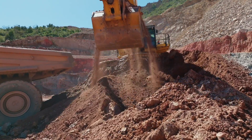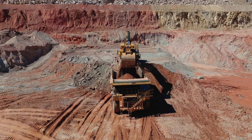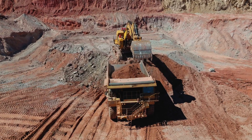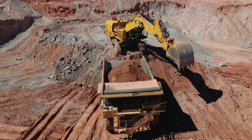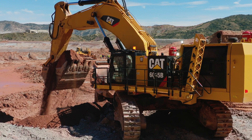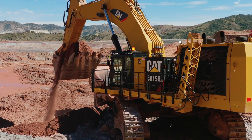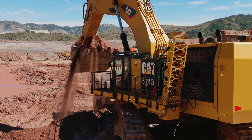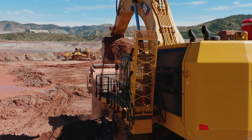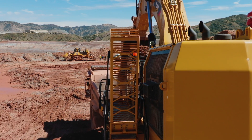The CAT 6015B Mining Shovel is a heavyweight machine purpose-built for mining applications. With an operating weight of over 140 tons and a maximum digging depth of 28 feet, it is capable of handling large-scale excavation tasks in challenging mining environments. Equipped with real-time machine health monitoring, the 6015B offers enhanced productivity and efficiency. Its spacious operator cabin is designed for comfort and features excellent visibility, ensuring operators can work efficiently and safely during long hours of operation.